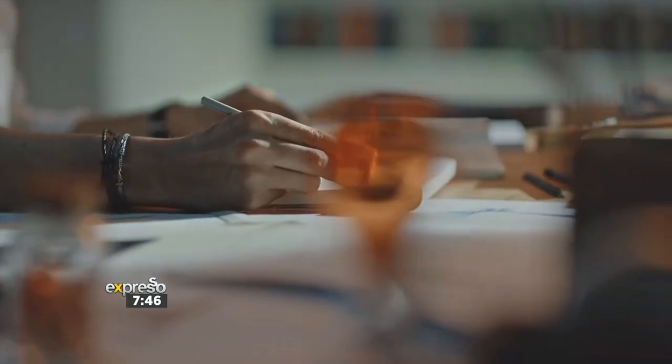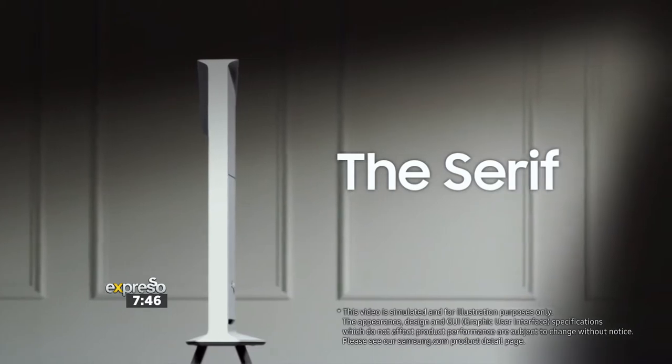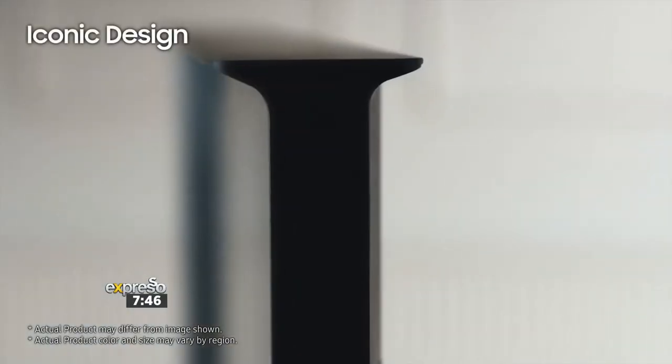I've had the fortune of being at the showcase where I got to see and experience both of these. Let's talk about the Serif TV first. It doesn't look like a TV at all in terms of the framework. Why this particular design? Well, it's an iconic eye-shaped profile. It integrates into your personal style and your home décor, blending modern technology and modern design.